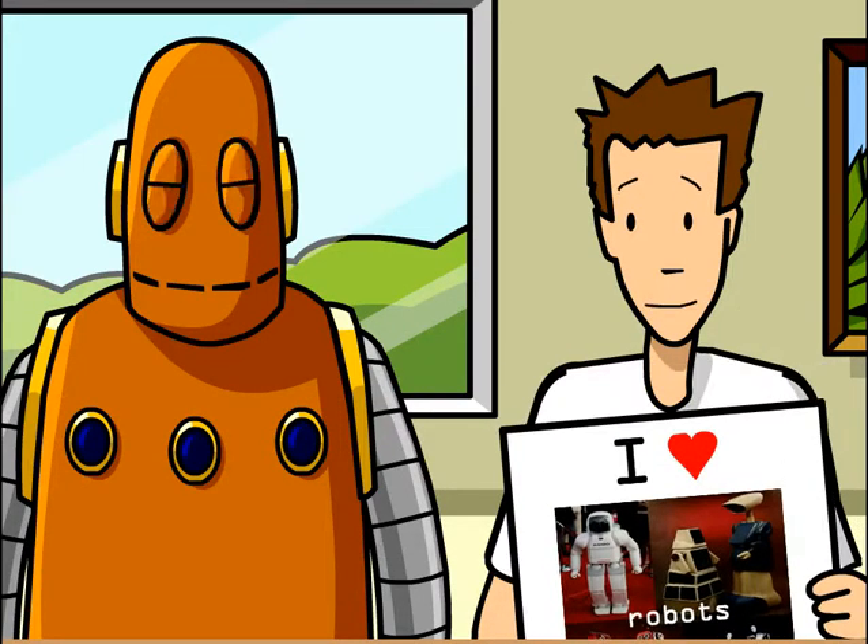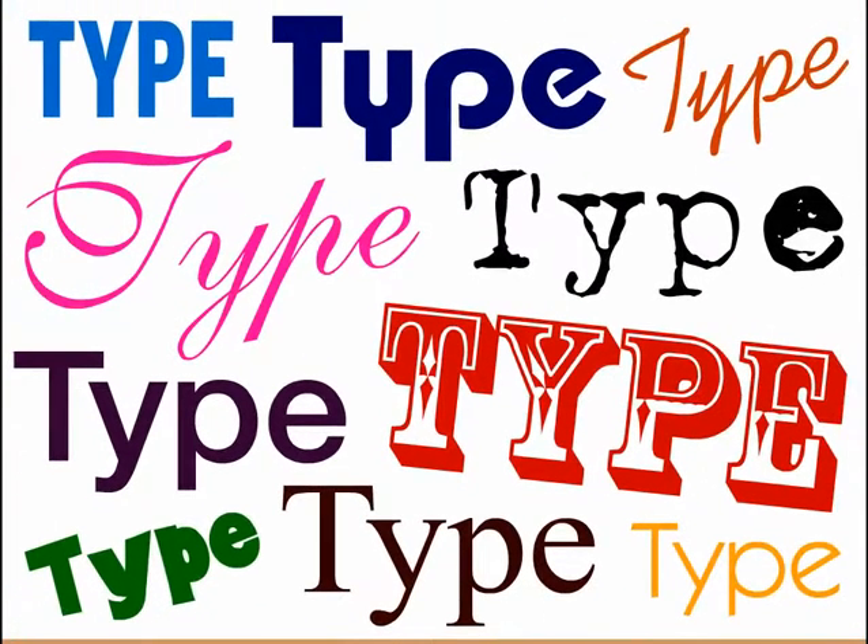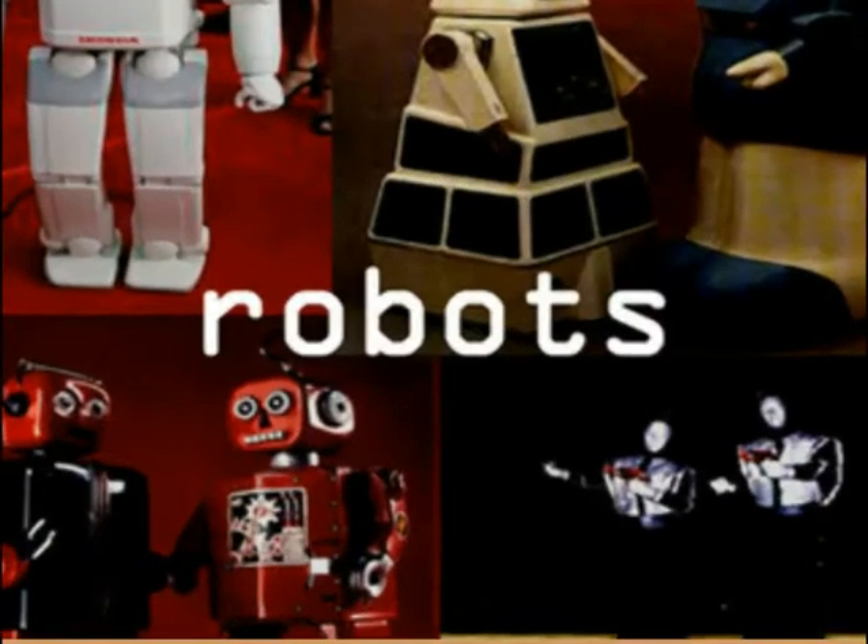I'm a bit of a techie. Anyway, typography is the use of different typefaces or fonts in a piece of graphic design. I used a font that looks sort of computery so that people who like technology will know that this club's for them.